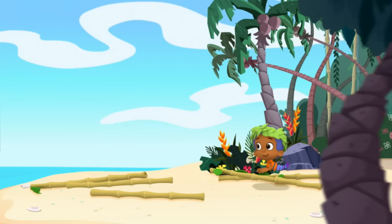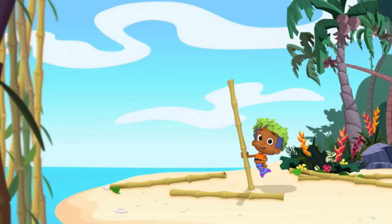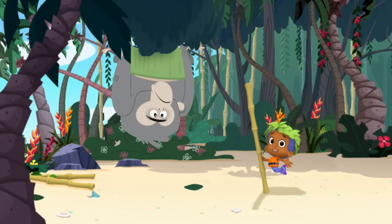Meanwhile, on the other side of the island, Islander Goby found a mast. I can use one of these long bamboo stalks to make a mast to hold the sail up! When suddenly... Big monkey!